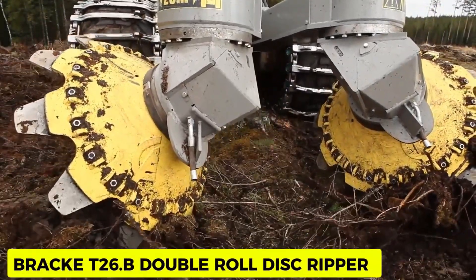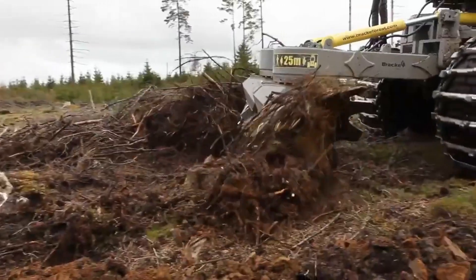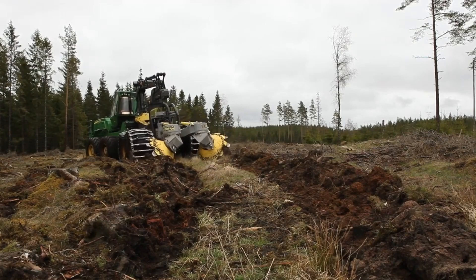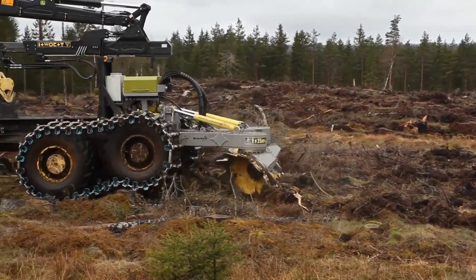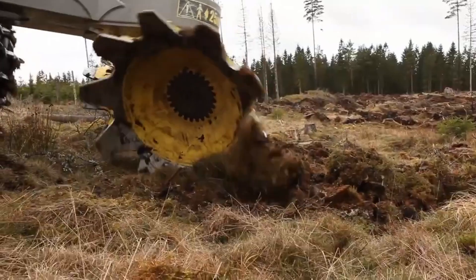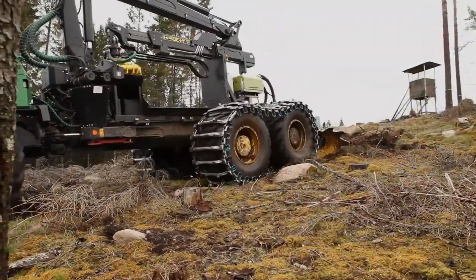BRAC T26.B Double Roll Disc Ripper. The BRAC T26.B Double Roll Disc Ripper has features that allow it to break boulders and slash residues. It is a mighty machine that can work in harsh environments with built-in functions enabling you to change the settings for its operation across certain terrains and locations. The results after processing are excellent for all soil types — when it prepares soil for planting, seeds are left with the best conditions for growth and good profit for farmers.